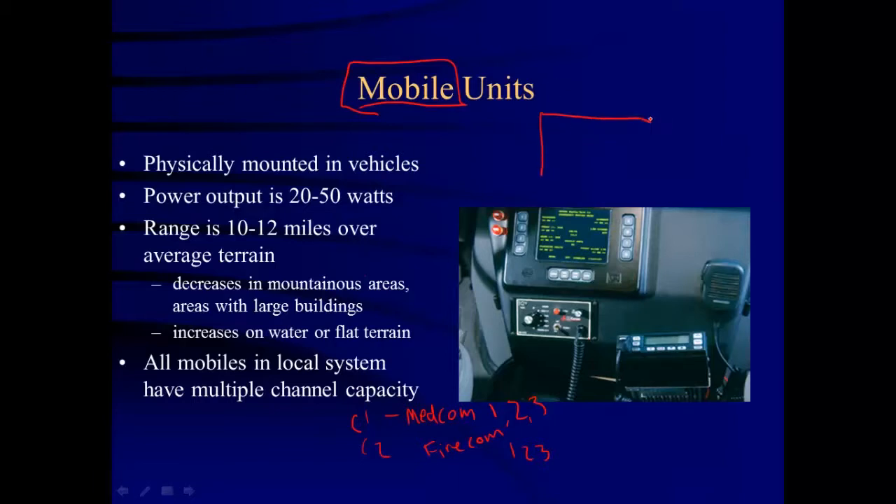You might be wondering why you need so many channels. Think about Bell County — the county is a big box with Temple right in the middle. You may have an incident working in one location, another here, and another there. You don't want radio traffic from one incident confused with another. So you assign different channels: MedCom one for this incident, MedCom two for another, and MedCom three for a third, so everyone can communicate without confusion.